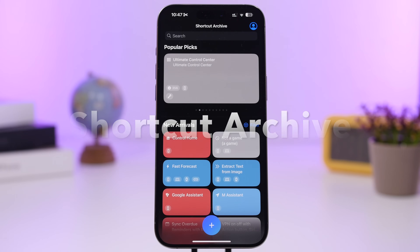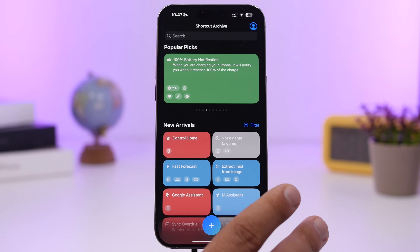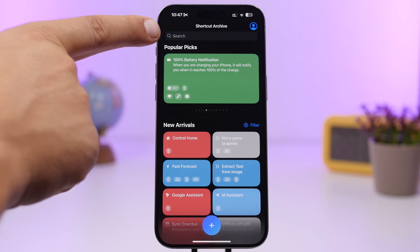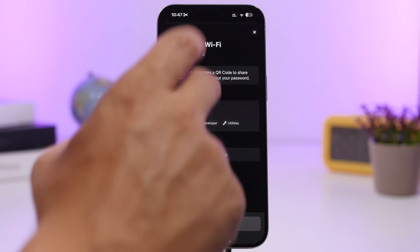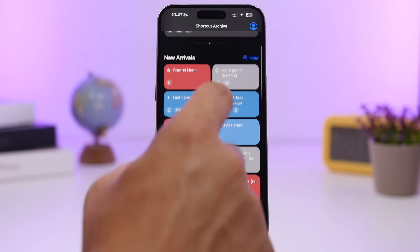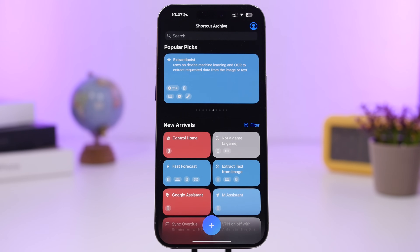Next up is Shortcuts Archive. Shortcuts is one of the most underrated features of iOS — it allows you to do quite a lot with your iPhone. This app gives you a ton of different shortcuts to discover. You can search for any shortcut you want, and there are popular picks right here, like one that sends you a notification once your iPhone is fully charged.